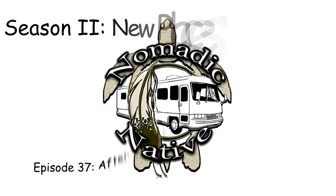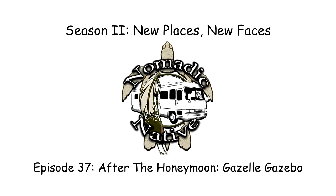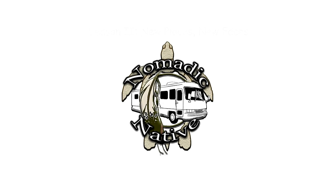The new has worn off and the honeymoon is over with the Gazelle Portable Gazebo. Good morning fellow YouTubers, RV and adventure seekers and nomads from across the fruited plain and around the world. Matt, Nomadic Native back with you. Thanks for tuning in.